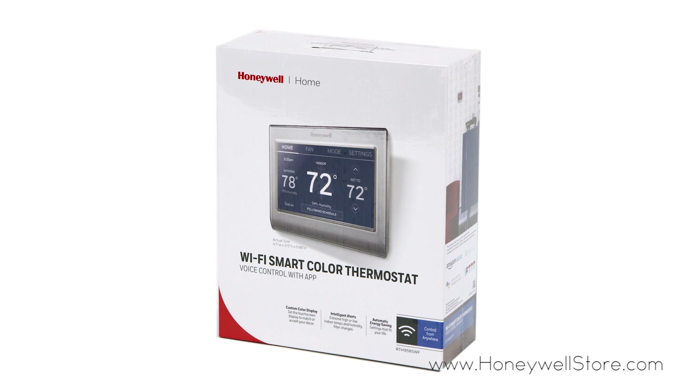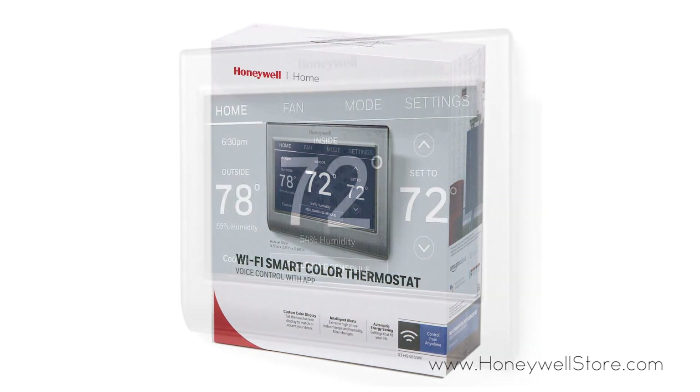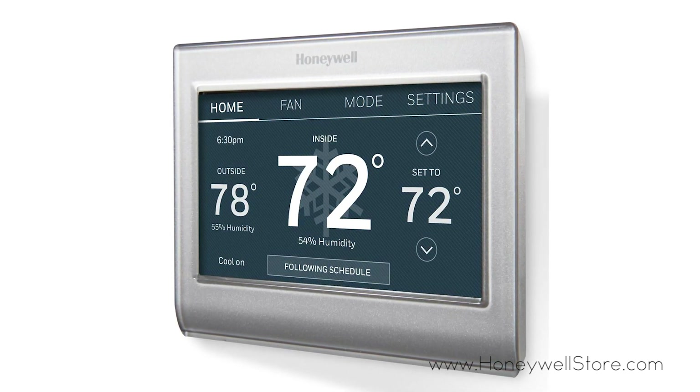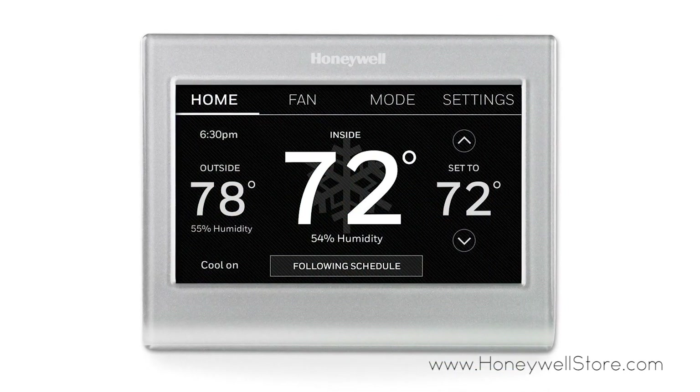The Honeywell Wi-Fi SmartColor 7-Day Programmable Thermostat works with your phones, tablets, and smart home setup for the best in convenience and comfort. The full-color bright display is customizable so it can match any room's decor and is touchscreen controlled.